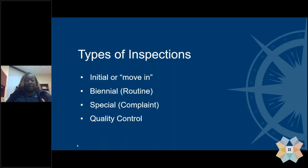The fourth type of inspection we conduct is called quality control inspections. These are currently conducted by someone on the supervisory level and can also be completed by other qualified individuals. Quality control inspections are done at random, with units selected from a pool of inspections recently conducted in the last 30 to 60 days.